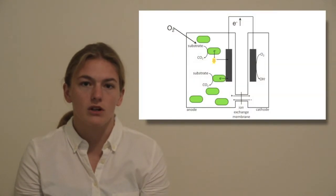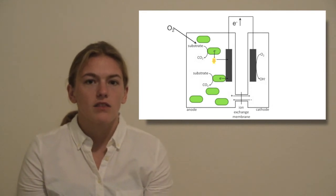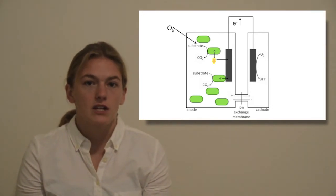Contrary to conventional wisdom, Shewanella is actually capable of producing more electric current in bioelectrochemical systems when it's exposed to oxygen than when it isn't. This effect is greater in continuous flow systems than in batch-fed systems.